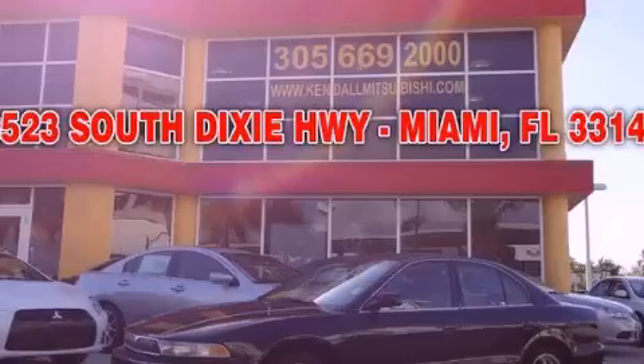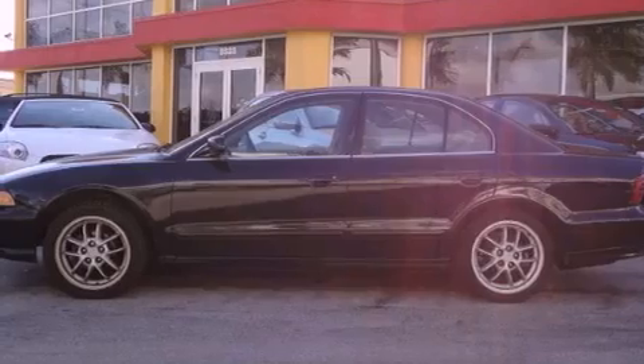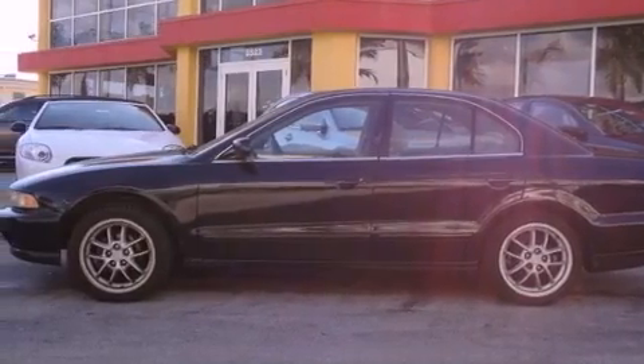This is a 2000 Mitsubishi Galant. It features a 2.4-liter four-cylinder engine and a four-speed automatic transmission.